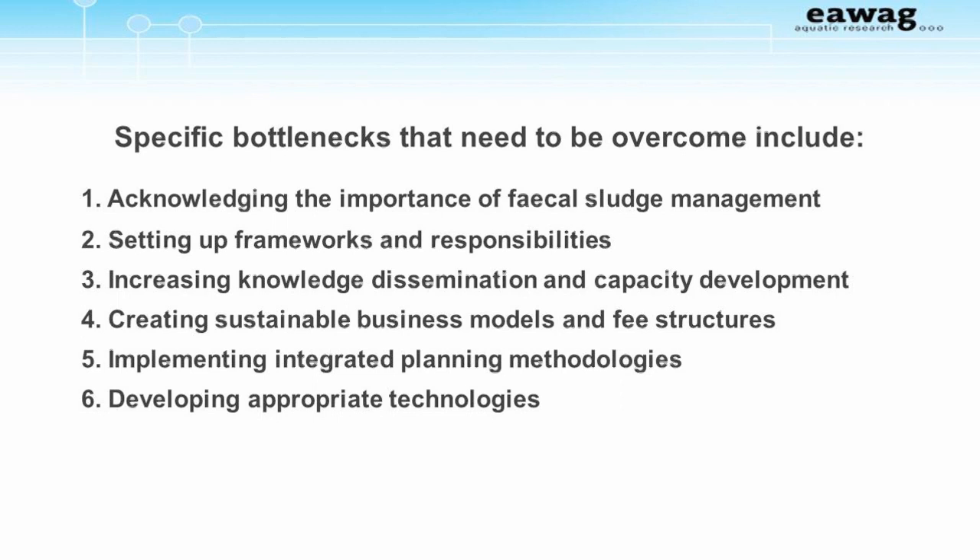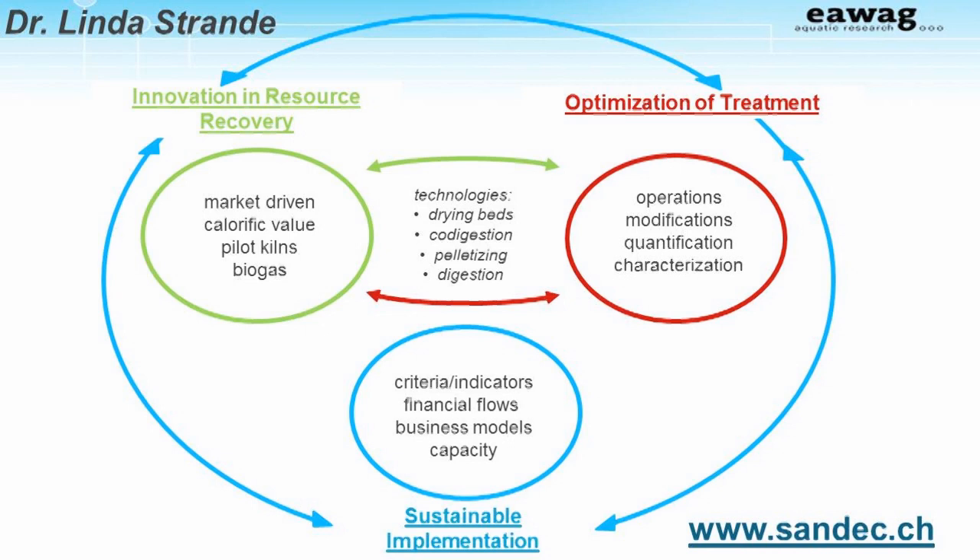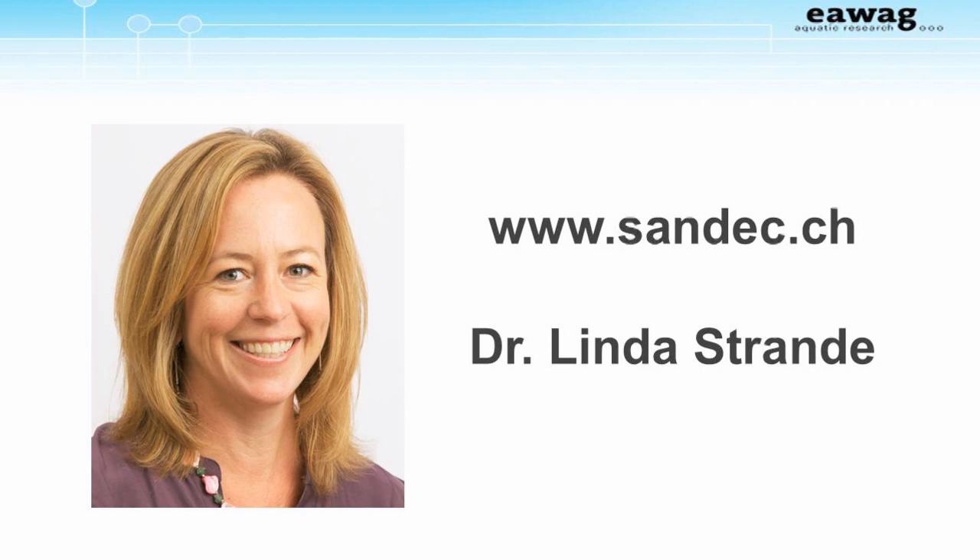As discussed in more detail in Chapter 18, specific bottlenecks that need to be overcome include acknowledging the importance of fecal sludge management, setting up frameworks and responsibilities, increasing knowledge dissemination and capacity development, creating sustainable business models and fee structures, implementing integrated planning methodologies, and developing appropriate technologies. Research that SONDEC is conducting in this area includes innovation in resource recovery, optimization of treatment technologies to adequately treat fecal sludge and produce resource recovery treatment products, together with how to get our research into action. For more information, please visit our website.